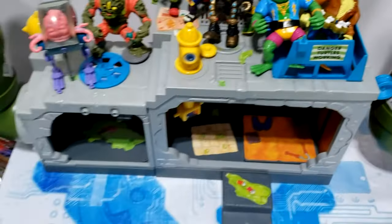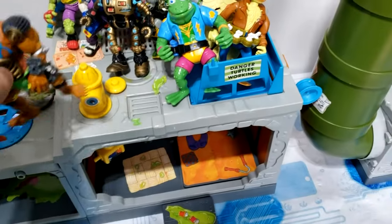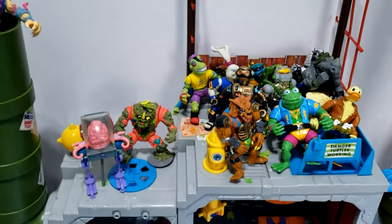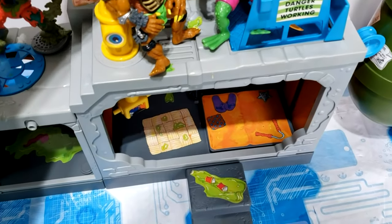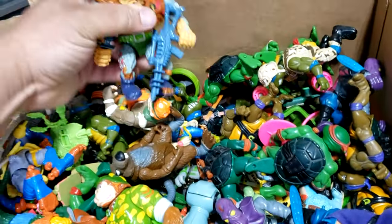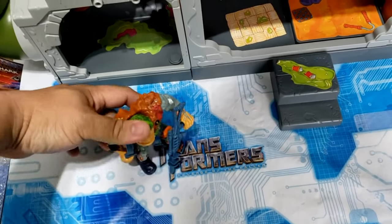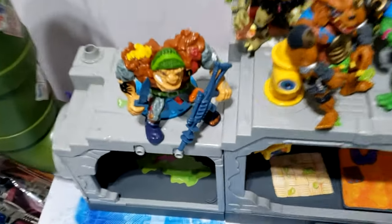Here we have — I want to say Razar — pretty sure that's Razar, because the other one is Tolka, but I always get them mixed up. Damn, that is getting crowded up top. We've got a General Trag — can he stand? Yes, he can — oh, you suck, General Trag, you know that? You suck.